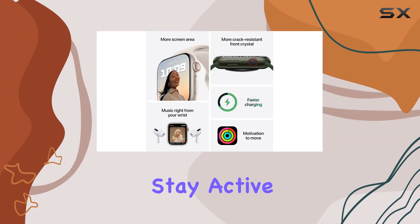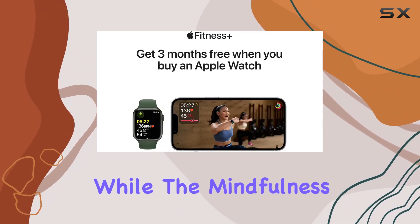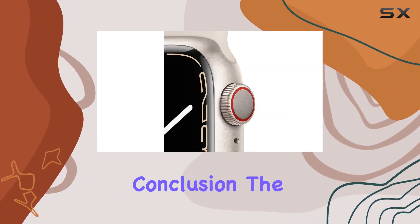On the fitness front, the Series 7 helps you stay active and informed about your daily activities. The fitness app lets you track your trends, while the mindfulness app keeps you centered in the present moment. Achieving your sleep goals is made easier with the dedicated Sleep app.